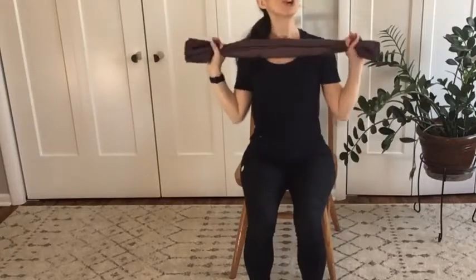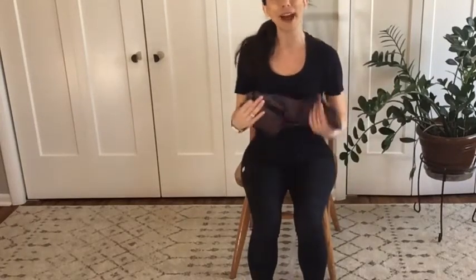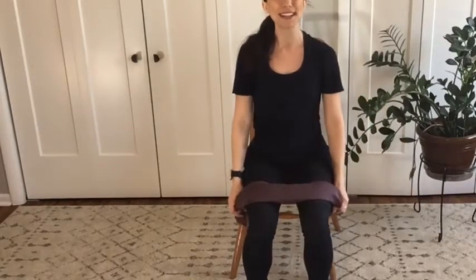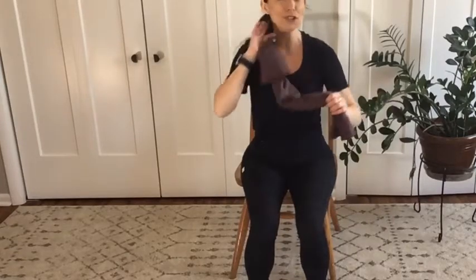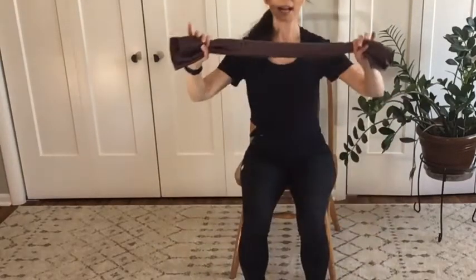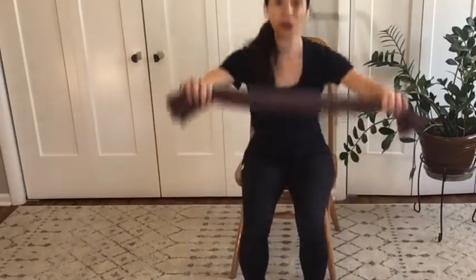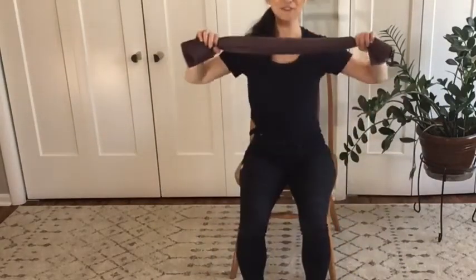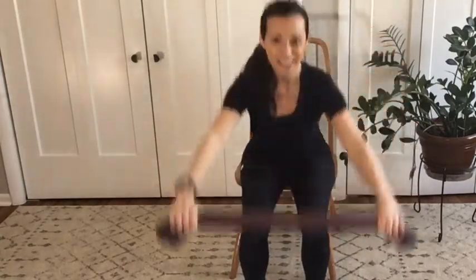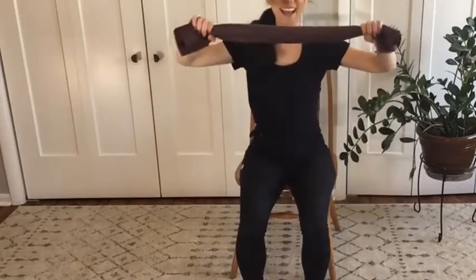Keep that towel in your hands. We're going to bring the towel down toward the floor — only go as comfortable as feels good in your body. If this bothers your back at all, back off for sure. But if it feels great, you can go all the way down to the floor with that towel. Keep your eyes right in the middle of the towel so you're not looking up and straining your neck. Hinge at your waist, reach down, come on up to your chest, nice and tall. Let's do ten: down for two, three, four, five, six, seven, eight, nine, and ten. Nice job.